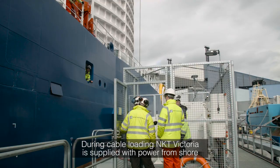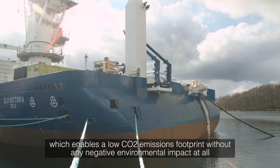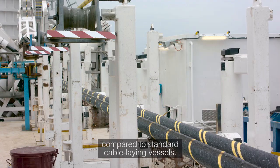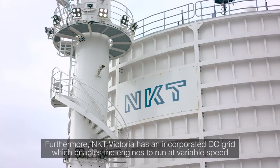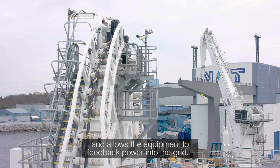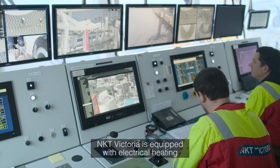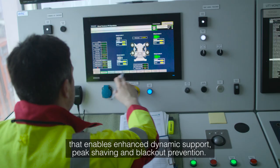During cable loading, NKT Victoria is supplied with power from shore, which enables a low CO2 emissions footprint without any negative environmental impact, compared to standard cable-laying vessels. Furthermore, NKT Victoria has an incorporated DC grid, which enables the engines to run at various speeds and allows the equipment to feed back power into the grid. NKT Victoria is equipped with electrical heating when in harbour and has an incorporated energy storage system that enables enhanced dynamic support, peak shaving and blackout prevention.